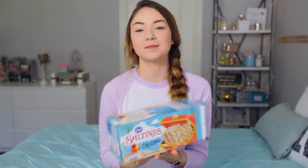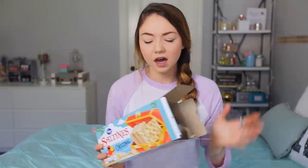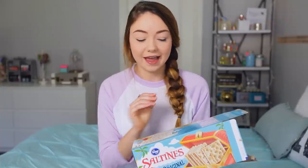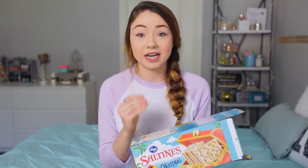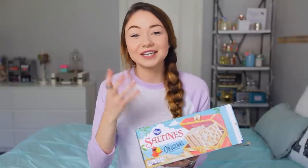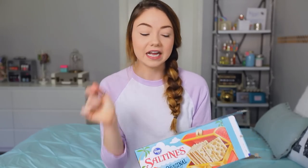Moving on to random favorites. So this is kind of embarrassing, but I've been obsessed with saltines lately. I ate almost this whole box yesterday. I keep these big boxes in my cupboard so that when I get a craving for saltines, they're right there, and I swear I eat these with almost every meal. I'm that person that would rather have something salty over something sweet, so when I'm craving a little something salty, this is what I go to.